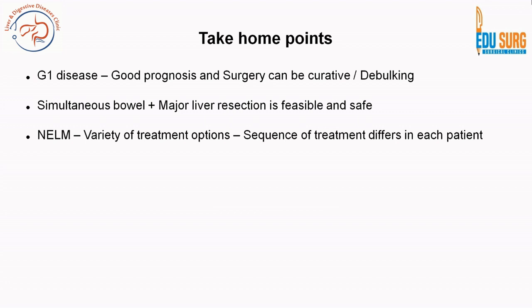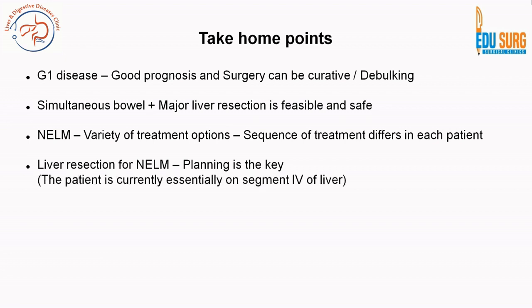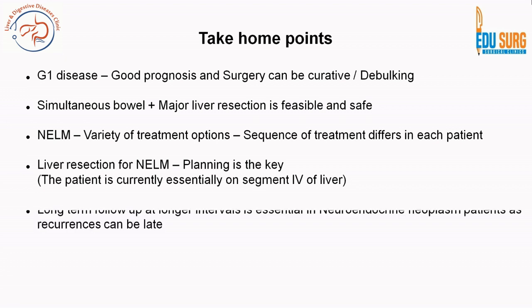Neuroendocrine liver metastasis has a variety of treatment options — TACE, ablation, transplant, surgery — and the sequence of treatment differs per patient. PRRT and octreotide injections are good options, but if surgery is feasible, especially in grade 1 and 2 disease, surgery is the best option. Liver resection for neuroendocrine liver metastasis needs extensive planning and should be performed only at centers with facilities such as volumetry and good hepatology backup. Our patient was planned extensively with a hepatology team and is now living on segment 4 of the liver, having undergone right hepatectomy in 2013 and left lateral sectionectomy in 2021.